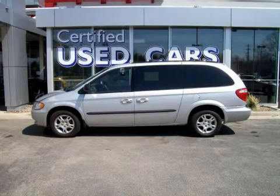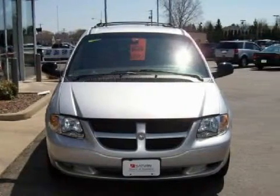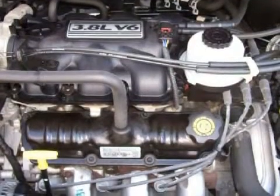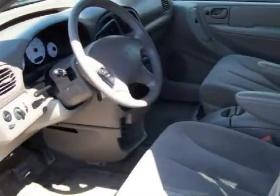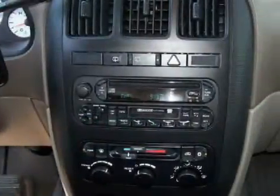This spacious 2003 Dodge Grand Caravan is equipped with a responsive 3.8-liter V6 engine, a fluid automatic transmission, the safety and efficiency of front-wheel drive, and has 69,938 miles. Its electronic and entertainment features include an RDS audio system with AM/FM radio, a cassette deck, a CD player, and a 6-speaker cabin sound system.